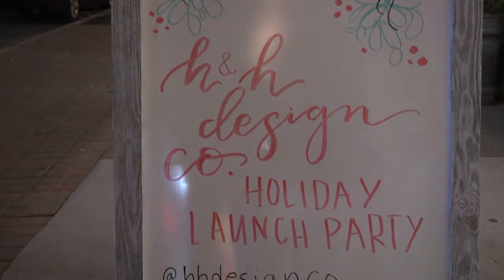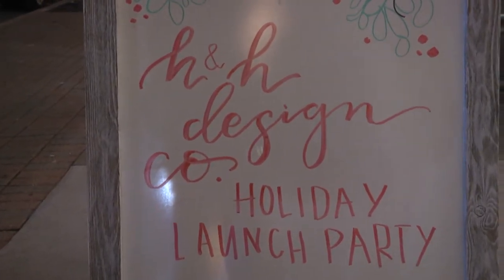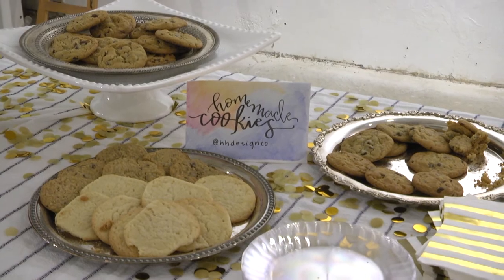For Baylor freshman Holly Higgins, Cultivate 712 is helping her pursue her dreams by hosting her first ever art exhibit this Wednesday and will be continuing to sell her work at the gallery.